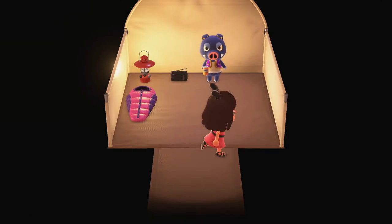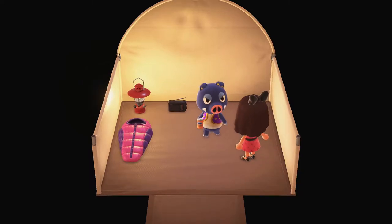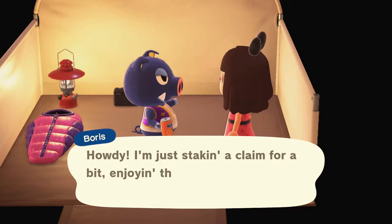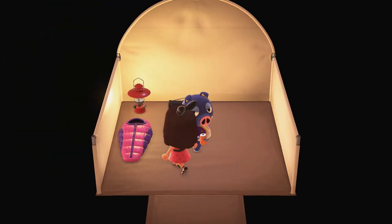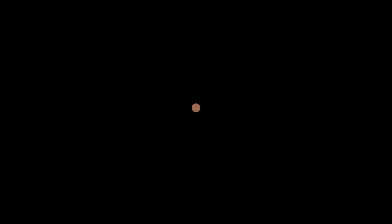Oh my goodness. I want to say his name is Boris — I could be wrong, but let's see. I was right! Boris, howdy. I'm just staking in claim for a bit, enjoying the camp and life. Be seeing you around, schnort. Well, Boris, thank you for visiting Funland. We might stop in and visit you a little bit later.